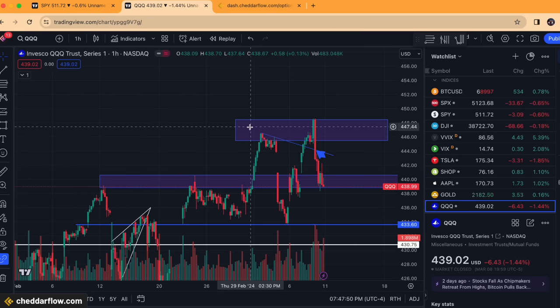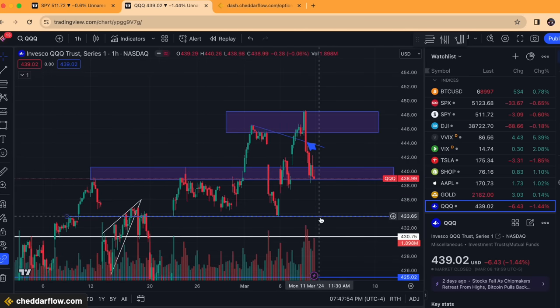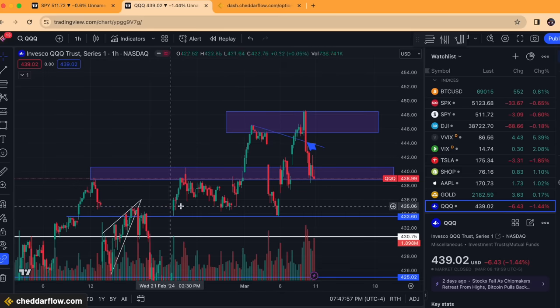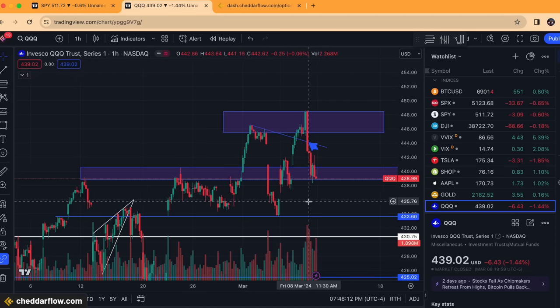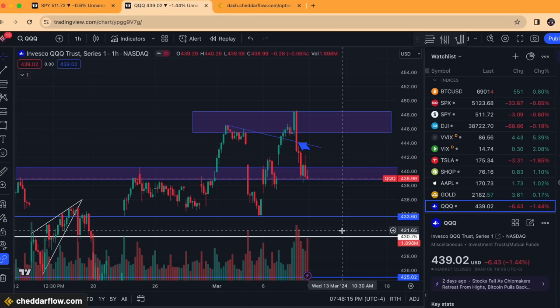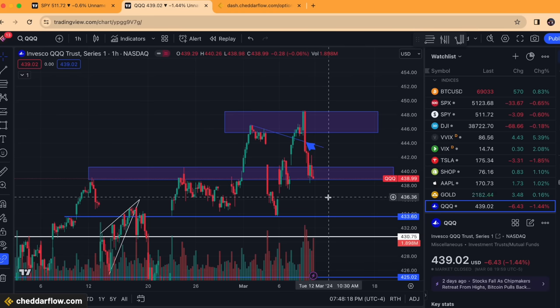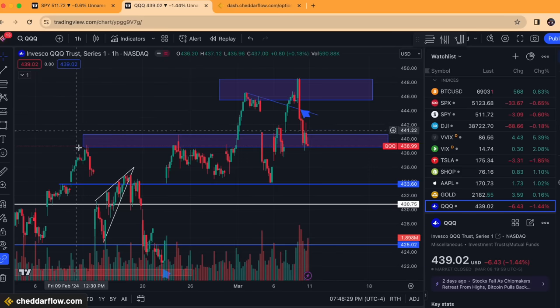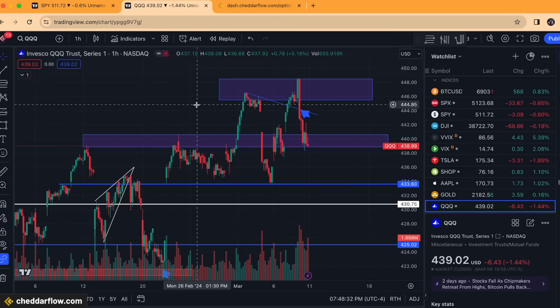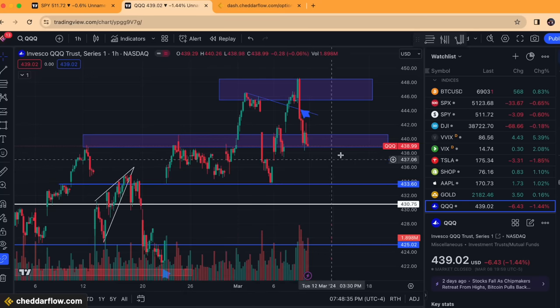With QQQ you can see a lot of consolidation for the past month above the 433.60 level. It's tested it numerous times — we had a retest on the hourly back on February 9th, another on February 22nd, and then more recently on March 5th. Three key retests that resulted in bounces every single time. Going forward, if we were to break below this 433.60 level we're looking at a macro bearish pivot on the Nasdaq, because all of this consolidation up here would be distribution.